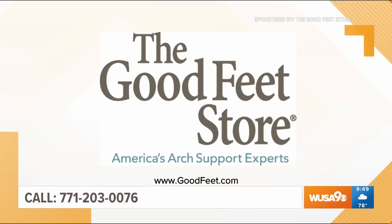Remember, the Good Feet Store offers free fittings and test walks at five locations: Fairfax, Leesburg, Rockville, Woodbridge, and in DC near Costco. Head to goodfeet.com to make an appointment or call 771-203-0076.